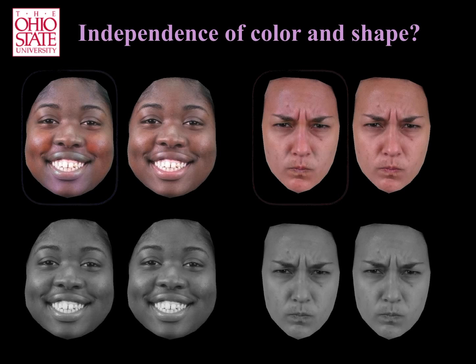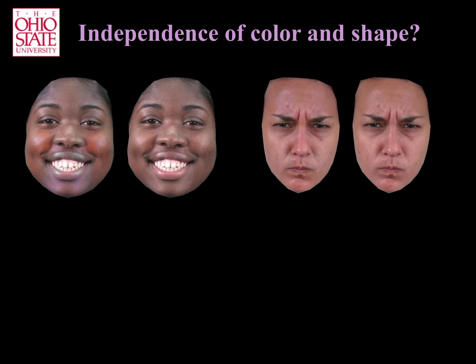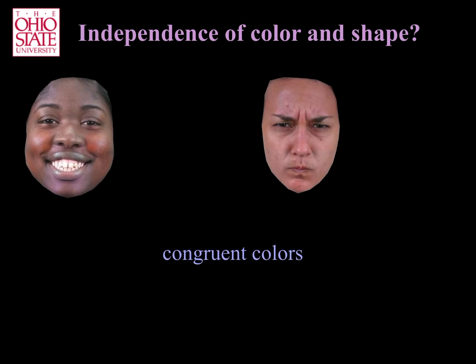Converting the images to grayscale shows the two images have the same shading information, and hence, only diverging color. Also note that the colors added to these images correspond to the same emotion expressed by the action units. That is, the added colors are congruent with the AUs.